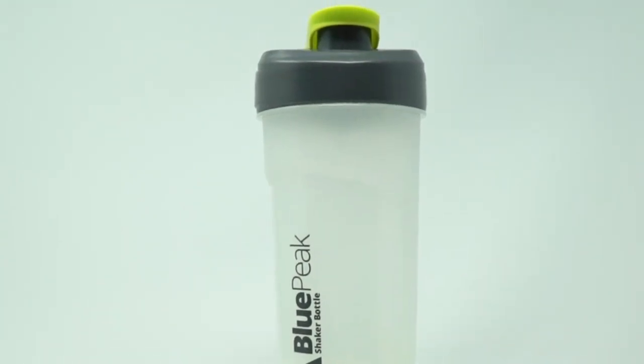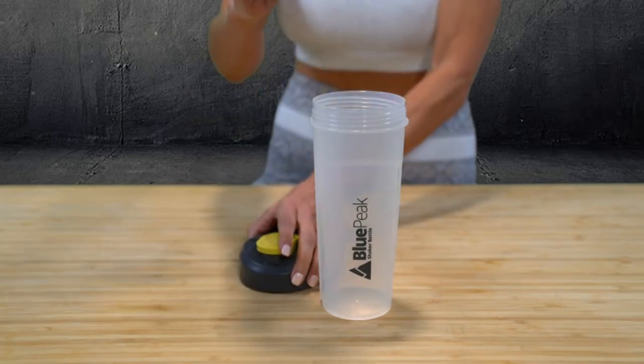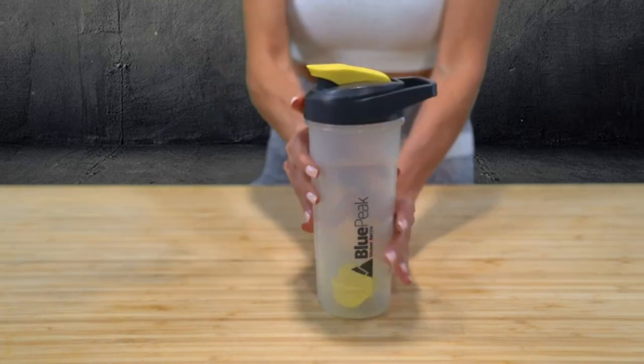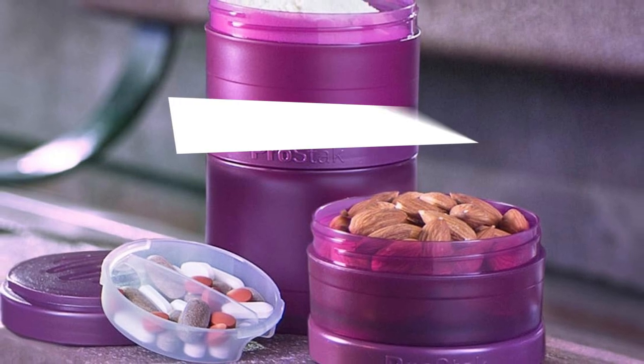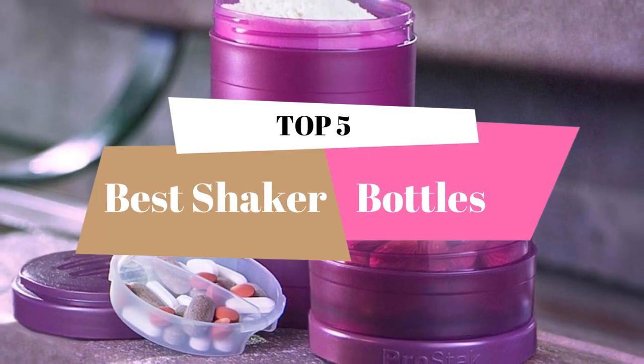What's up, guys? Welcome to our new video. This video is about the best shaker bottle. After deep research, we list the best shaker bottles for your needs and budget. In this video, we will review the top 5 best shaker bottles.